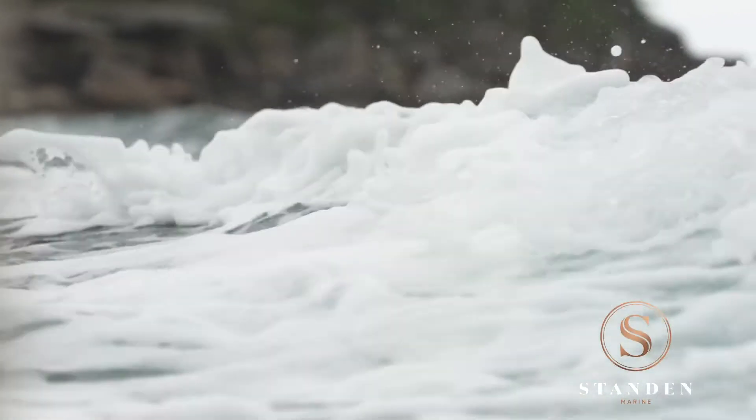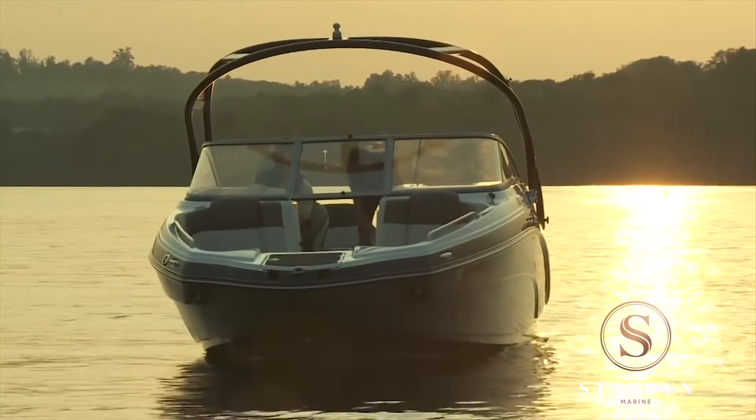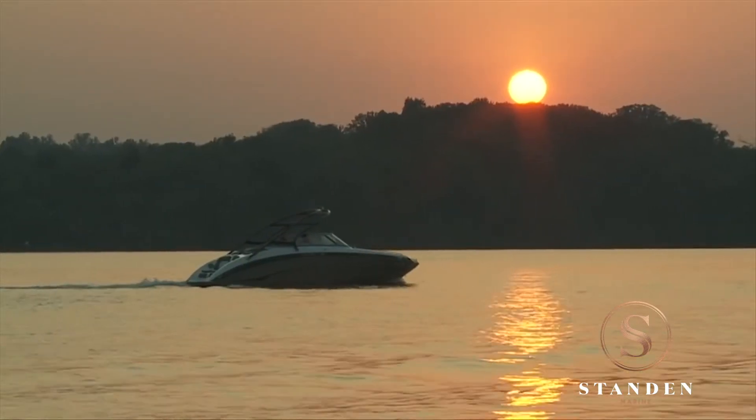We've got some amazing weather. I just enjoy getting out on the boat and just relaxing, reading a book, having a swim, stuff like that.